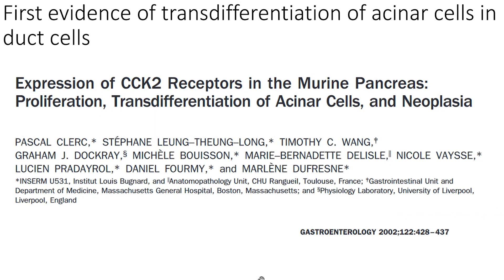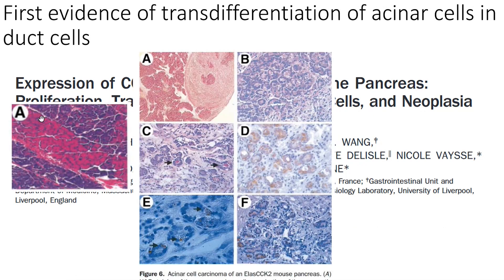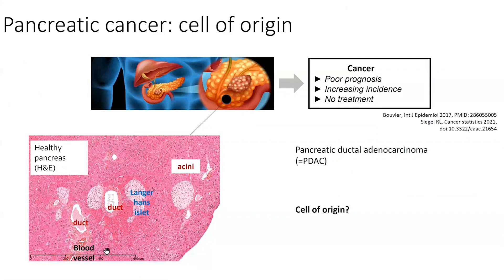That is how she came up with one of her biggest achievements: the first evidence of transdifferentiation of acinar cells. At the time she didn't know how important it was, but she described it in this article. What you can see here are acinar cells which look normal, and then some cells start to lose their basophilic staining — the secretory granules are not normal — and in some mice these cells start to take on the phenotype of ductal cells, and are also positive for some secretion markers.